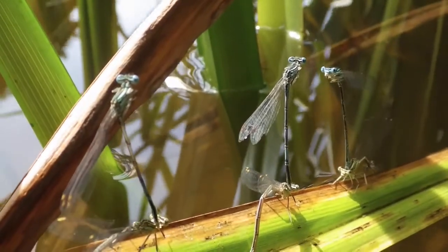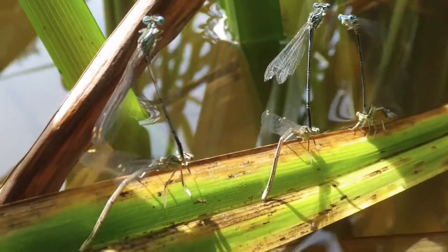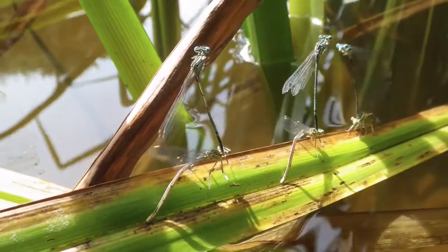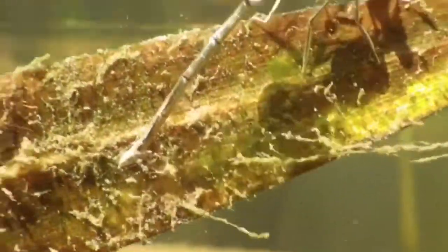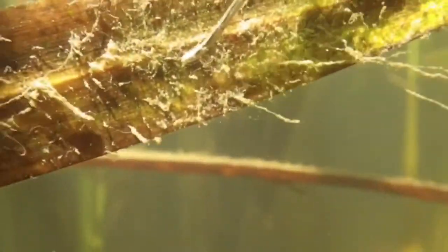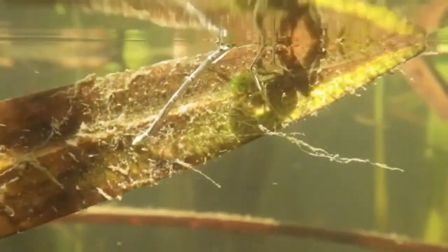As you can see, females will often partially submerge to lay their eggs. Using her ovipositor, she will lay her eggs within the plant's tissue.